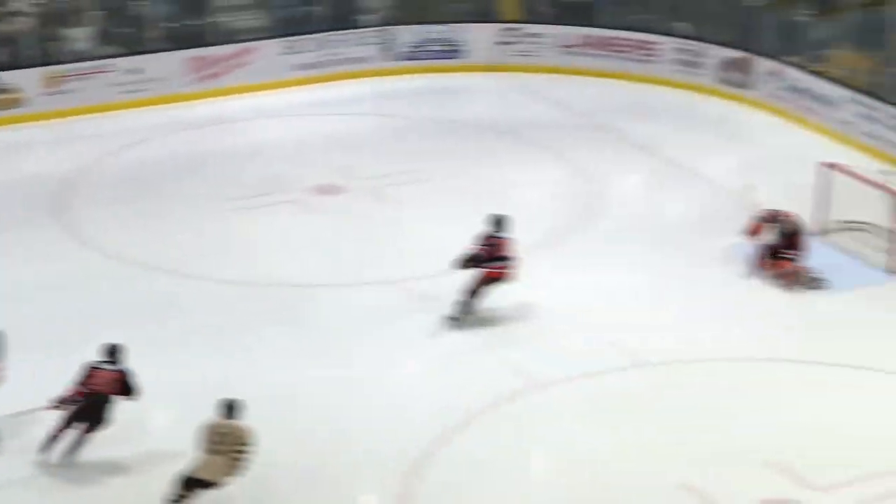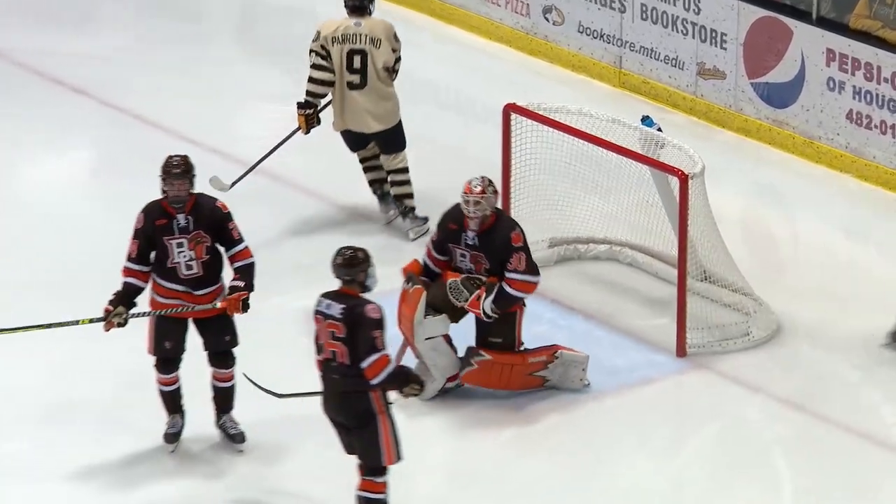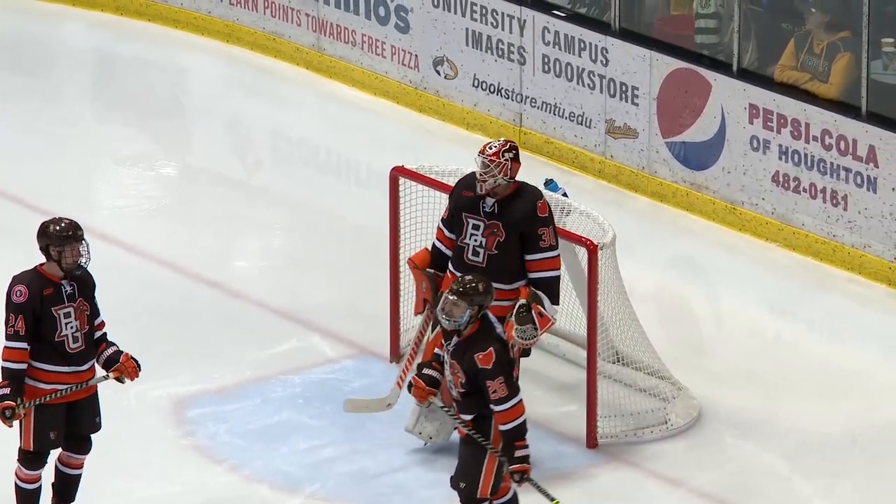This one goes right to the front of the goal, and Bliss with a spin-around move — and why not? He scored that exact same way last night, but this one is a little further.